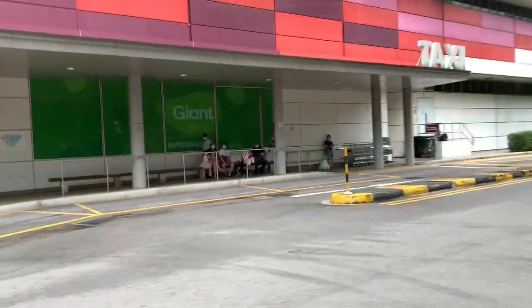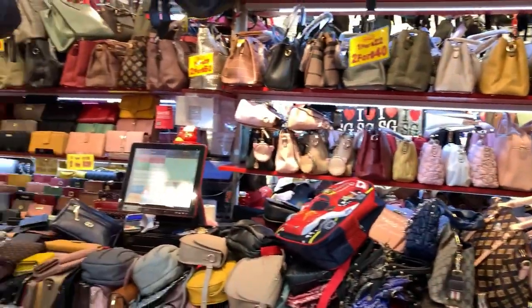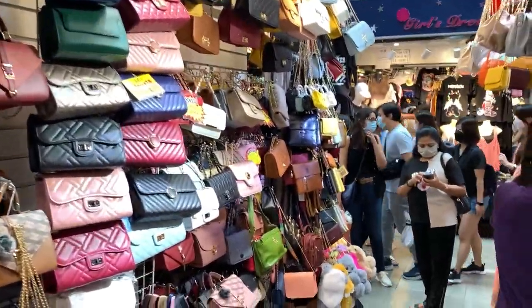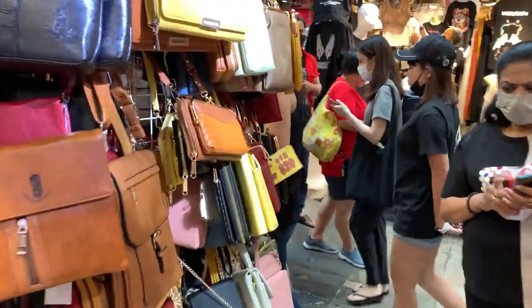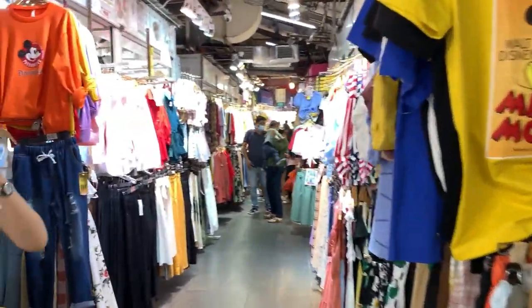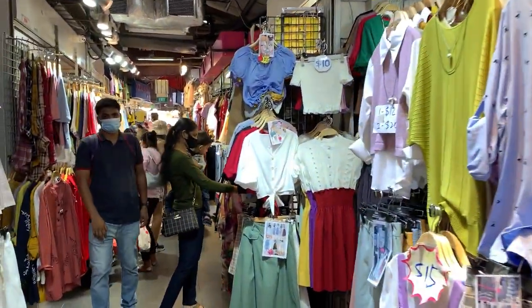So we decided to go back to Bugis Street and shop more for our families. They have an extensive bag and clothes collection which looks uber fashionable, however I found the prices to be a bit on the expensive side — perhaps an effect of the pandemic — so I shopped very little. Make sure to check out all the floors of the building because there are different layers with different shops and a variety of collections across each floor.